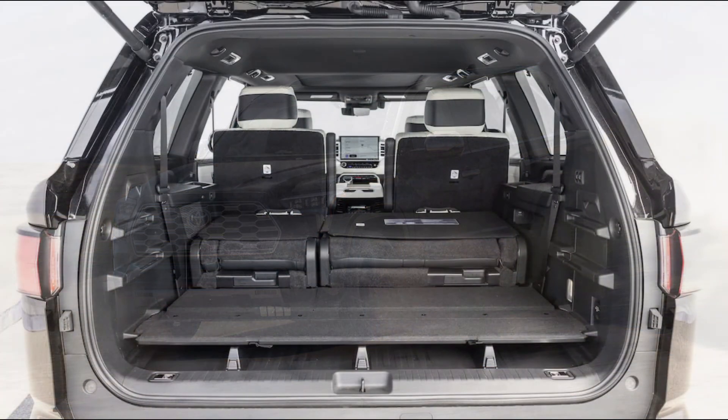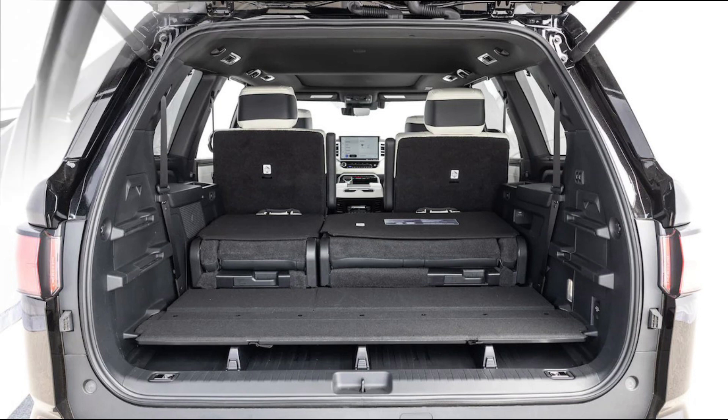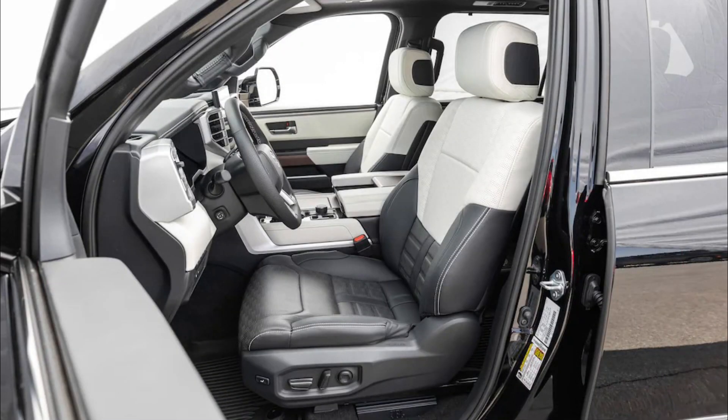In the cabin, we expect a 12.3-inch digital instrument panel and an interior enhanced with quality materials. Toyota also uses the new audio multimedia system with 8 and 14-inch screens in this model.